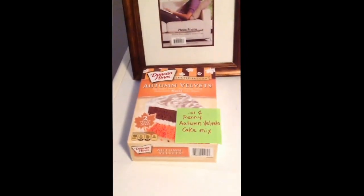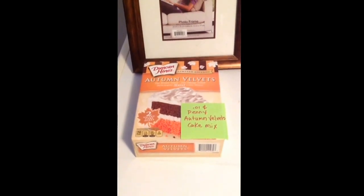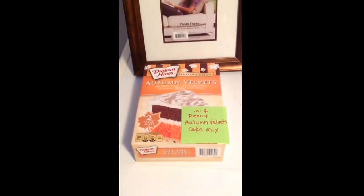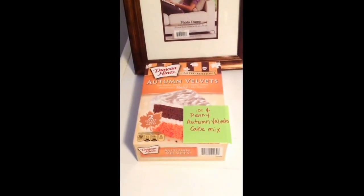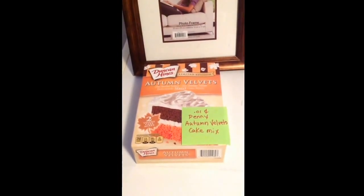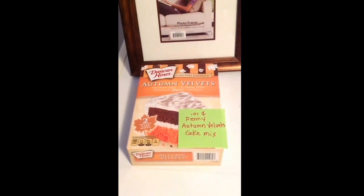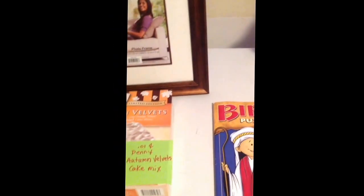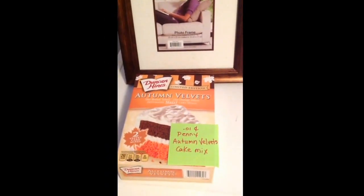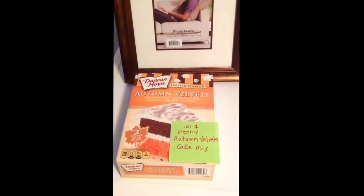And then the Autumn Velvet Cake Mix, where you get the two different color cake mixes — I found that in with the Holiday Velvets. Couldn't find a frosting to go along with it, but I can make my own, that's fine. I'm just happy I was able to find one of these. I think I surprised the cashier — she was holding on to it like, should I give it to her? But she gave it to me for a penny.